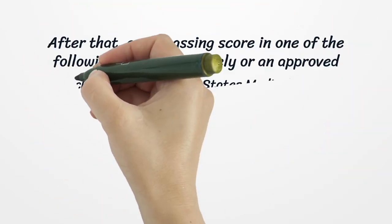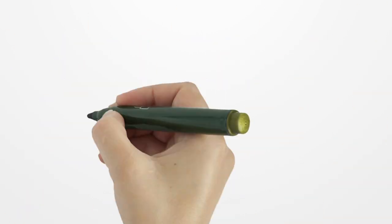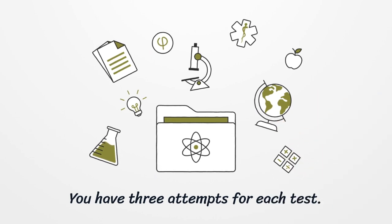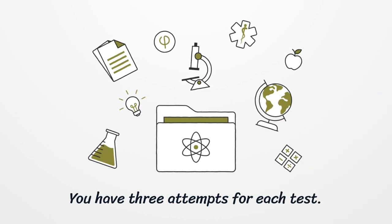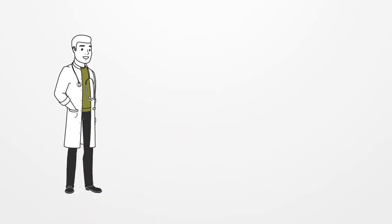After that, get a passing score in one of the following exams separately or an approved combination: each test of the United States Medical Licensing Exam (USMLE), the Federation Licensing Exam (FLEX), or the National Board of Medical Examiners (NBME). You have three attempts for each test. All exams must be completed within seven years.